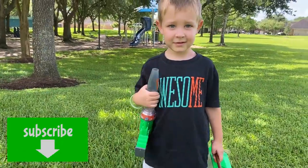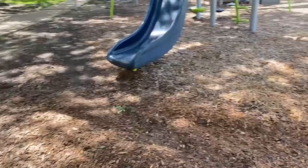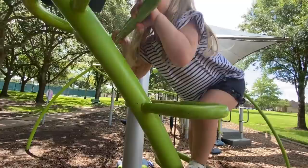We're going to do a playground bug hunt! We're at a really cool playground here. Let's see what we can find. There's lots of bugs. He looks like a teeny tiny little one!